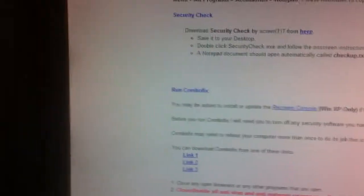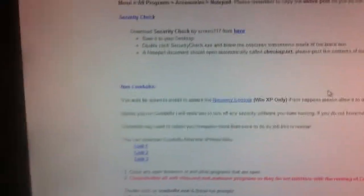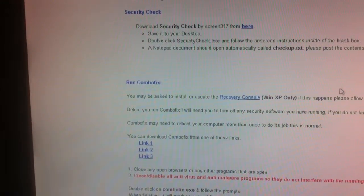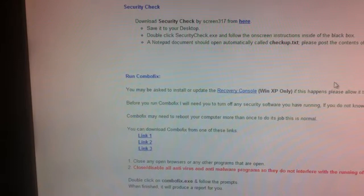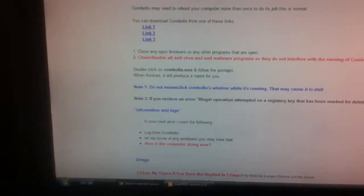ComboFix is a very powerful anti-adware and malware program. Once you start running it, it's all automated and runs on its own, and it chooses what it wants to delete based on what it thinks it's supposed to. It's a lot more powerful than programs like Spybot and Adware. When you run it, it's going to delete what it wants to — it does create a restore point — but that program could delete something you might not want deleted.